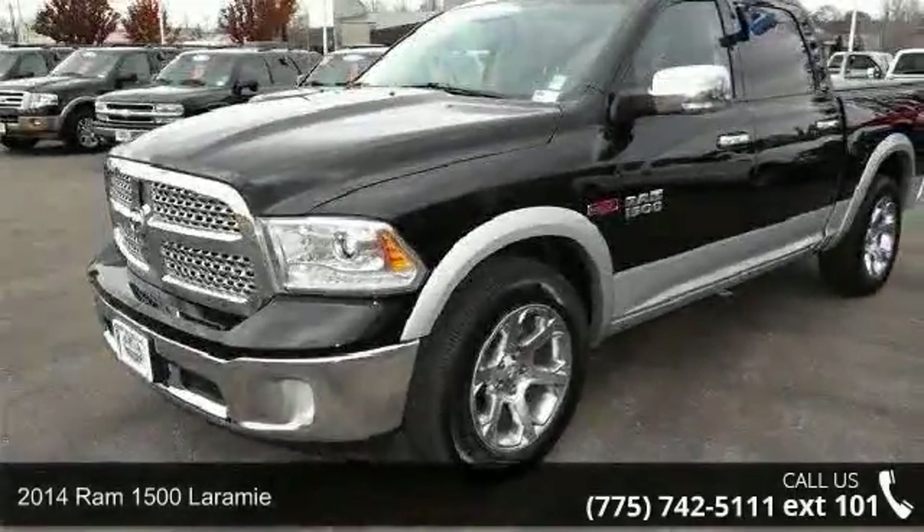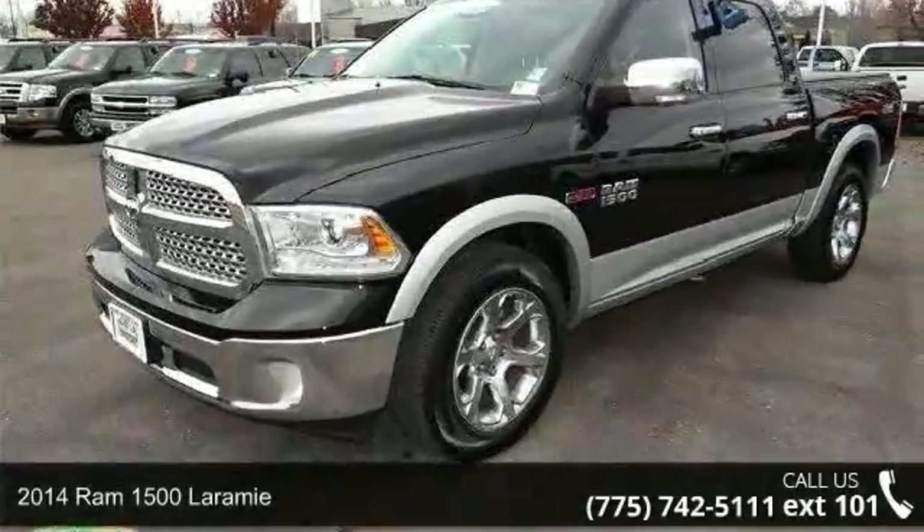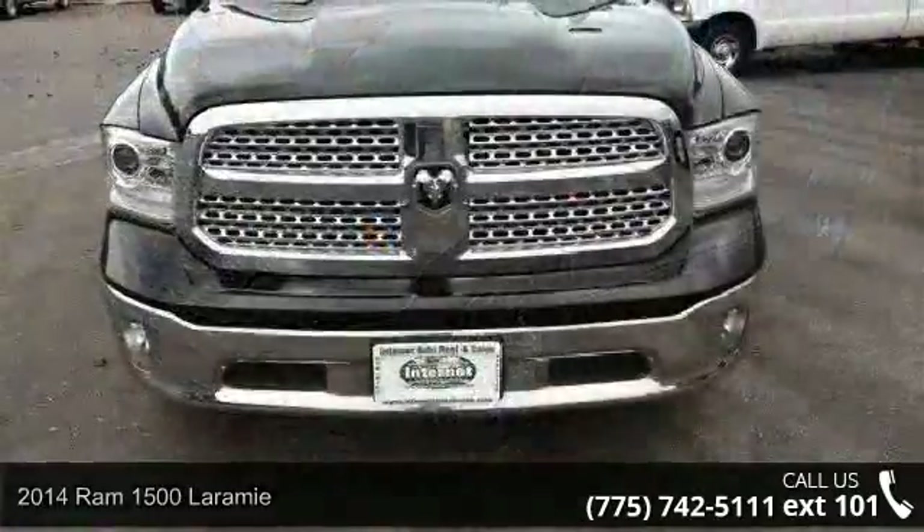Check out this 2014 Ram 1500 Laramie. This may be the set of wheels you've been looking for.